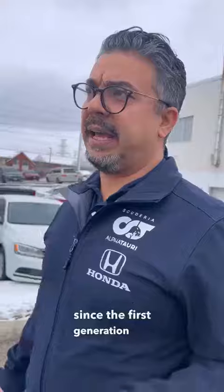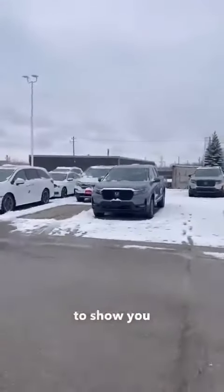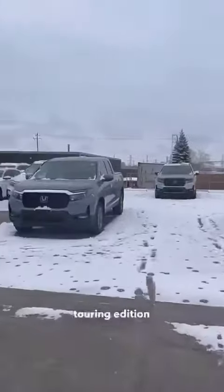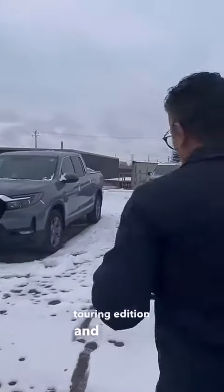From 2016 it kind of created a following, and right now I love the way the front looks on this vehicle. I love the extra 20 horsepower they've added since the first generation, and here we have one to show you.